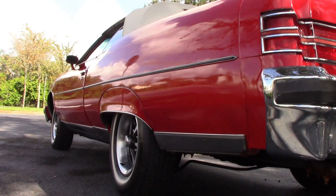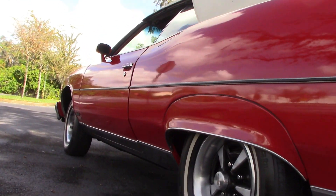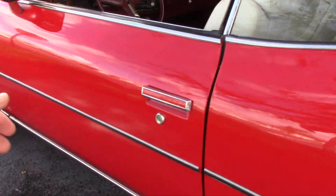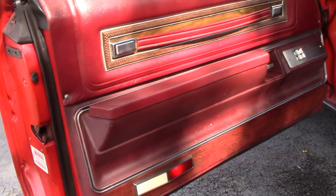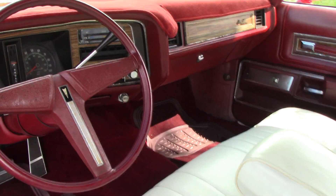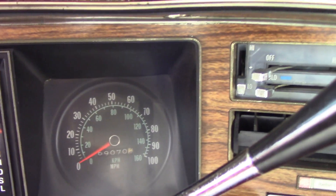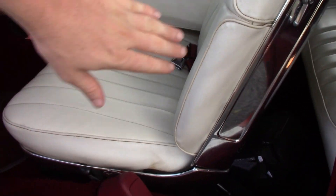Beautiful car, and down the driver side of the body — just really nice and straight, clean body. Let's take a peek at the interior. The weather stripping looks good. The door panel looks beautiful — you do have the power window master switch here. The dash looks beautiful. The odometer reads 69,070 miles. The chrome trim around the seats looks great as well.